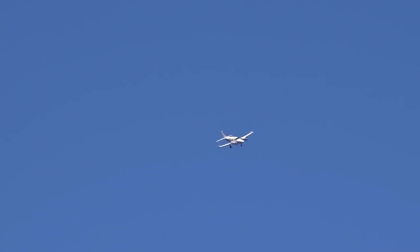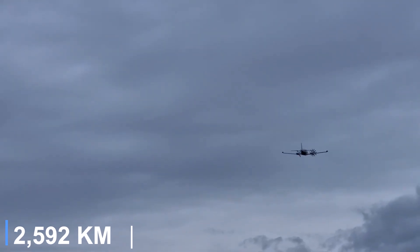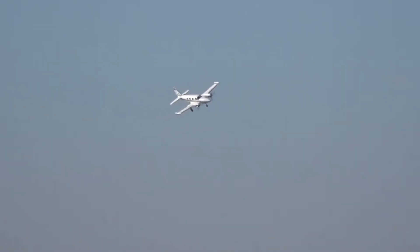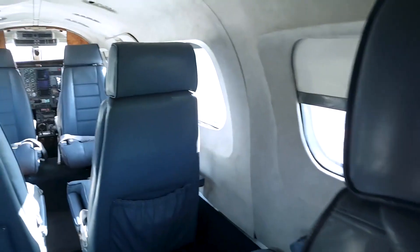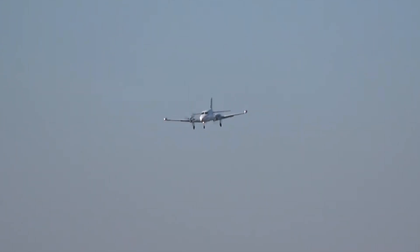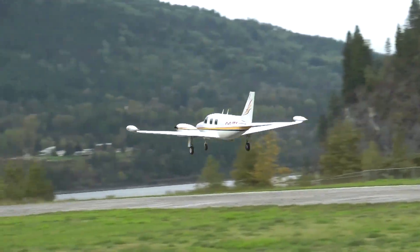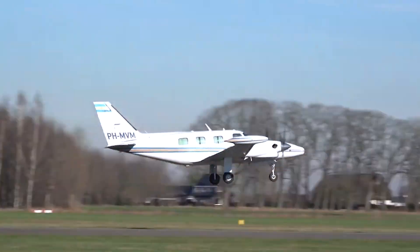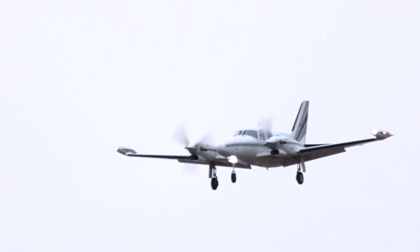For long trips, the aircraft's fuel capacity and efficiency allow for a range of around 1,400 nautical miles with standard reserves, making it suitable for regional and cross-country missions. The cabin accommodates up to seven passengers in a pressurized environment, offering both comfort and practicality. Operators appreciate that the Cheyenne 2 delivers light jet performance levels without the heavier fuel demands of jets in the same era. This combination of speed, efficiency and operating economy keeps the Cheyenne 2 a practical choice for those looking to manage costs while maintaining turbine performance.